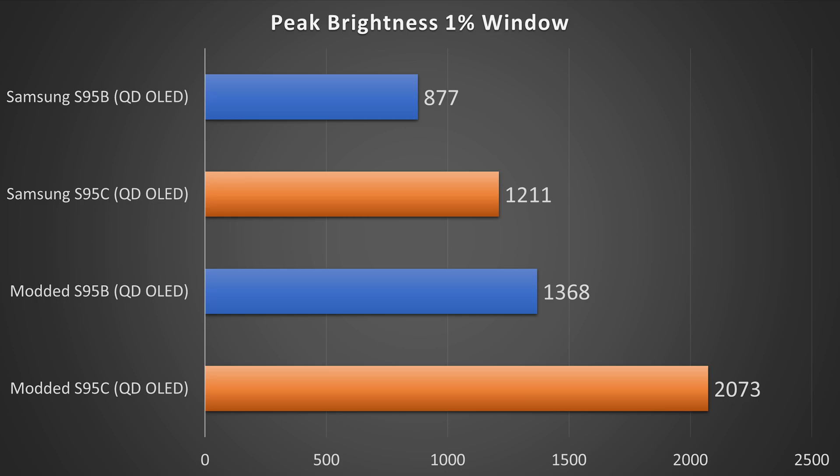Unfortunately, my model seems to be having some issues, and it was having issues before I made any changes, so I can't tell you whether or not making changes will cause issues or not, because I was already getting issues with my display blanking out. However, as you can see, yes, it can get much, much brighter — and over 2,000 nits on an OLED is very, very impressive and does make for some incredible looking scenes.